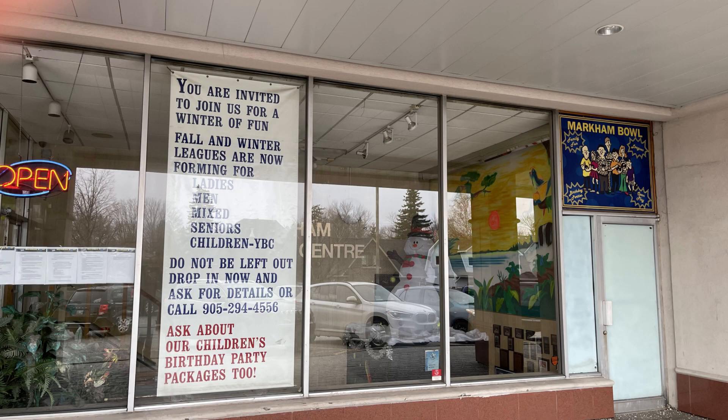There is also Markham Bowl, located on Highway 7. This is a one-stop entertainment center in Markham. Finding an activity that the whole family can enjoy isn't always easy, but Markham Bowl has something for everyone to do. They were awarded the best bowling alley in Markham for 23 consecutive years.